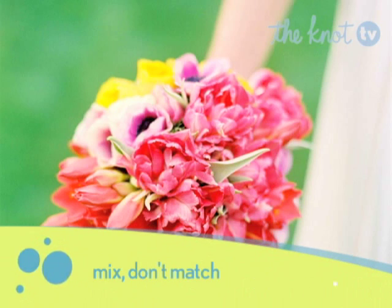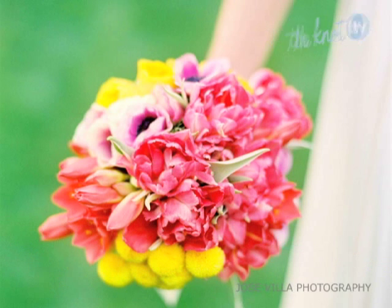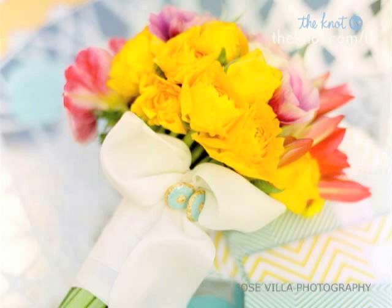So the first tip you have for us is mix don't match — one of my favorites. I'm going to show pictures. And I also want to show Allison's book that she made with a fabulous photographer. This book came out — it's a great little planner from our publisher Chronicle, so pick that up. But let's get into the tips. So the first one: mix don't match.